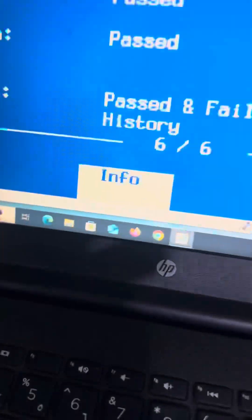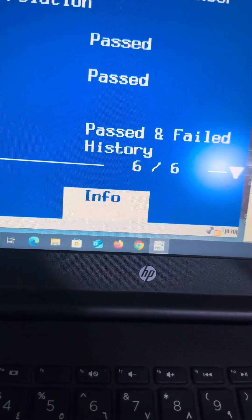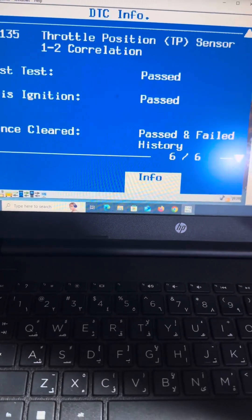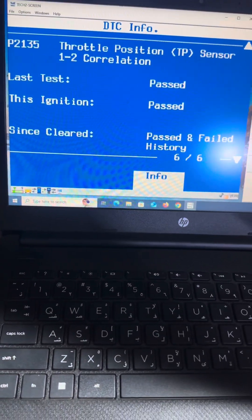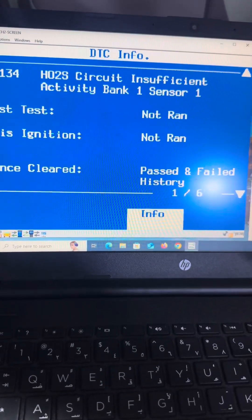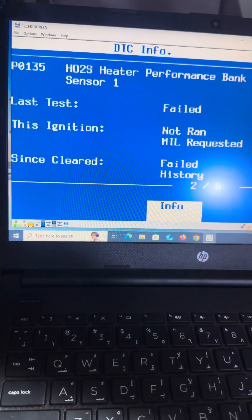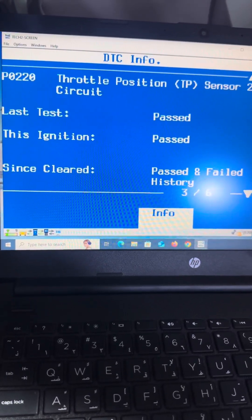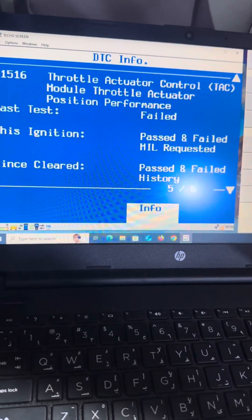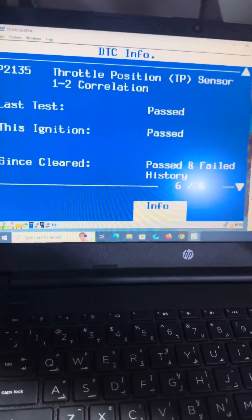Hello everyone, we have a reduced engine power issue here. The trouble codes we have are P2135, throttle position sensor 1/2 correlation; P0220, throttle position sensor 2 circuit; and P1516, TAC module performance.